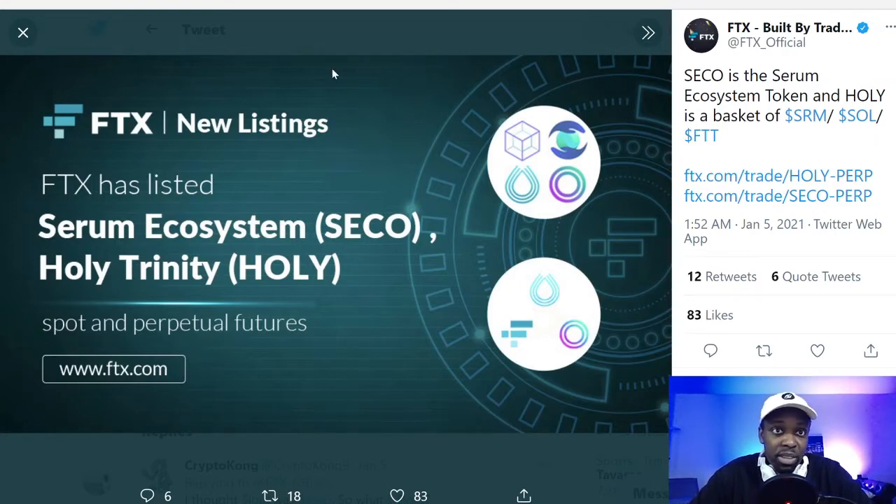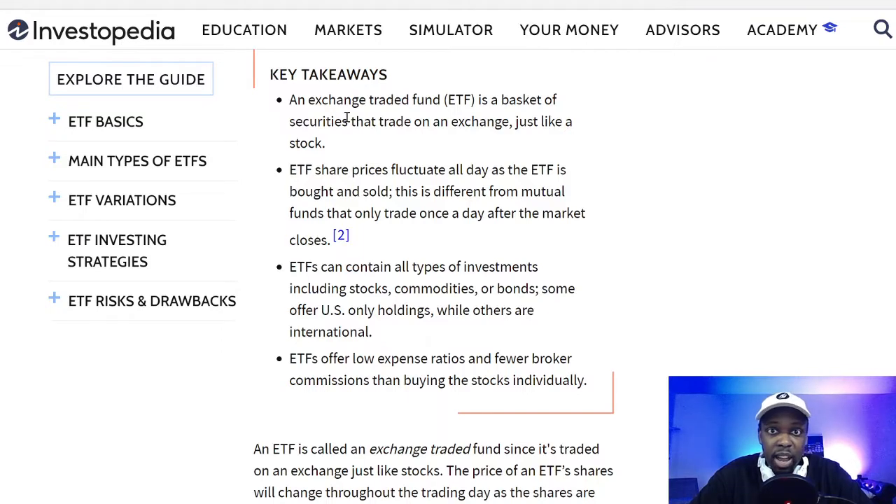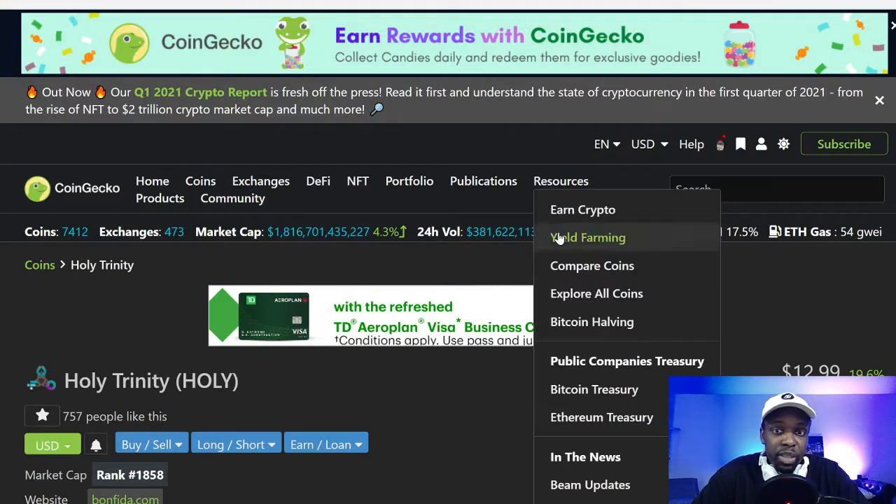Just to talk about ETFs for anyone who doesn't know — an exchange-traded fund is a basket of securities that trades on an exchange just like a stock. ETF share prices fluctuate all day as they're bought and sold, and they can contain multiple types of investments: stocks, commodities, bonds — or in this case, the ETF contains three cryptocurrencies.